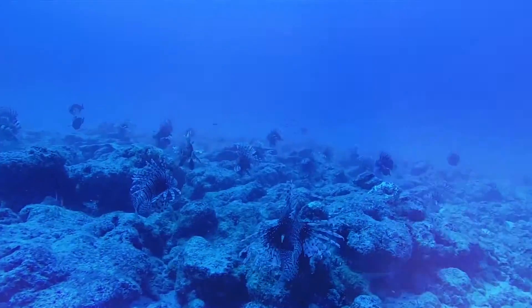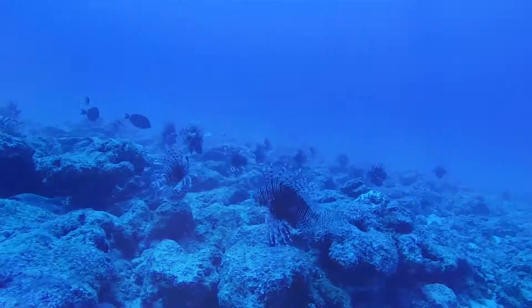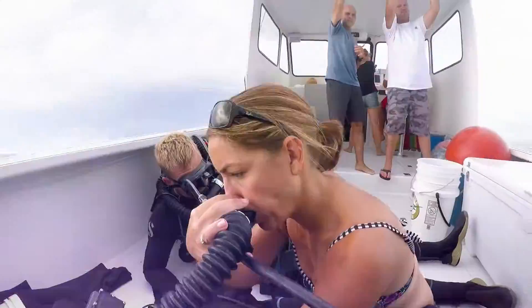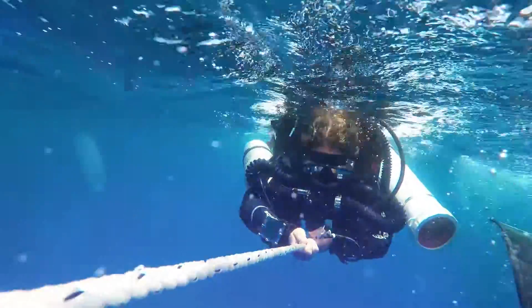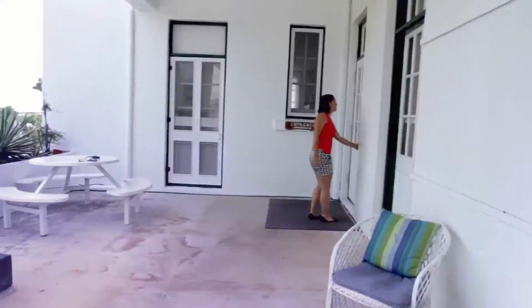In Bermuda, an abundance of lionfish are found at 60 meters deep, approximately 200 feet from the surface. Technical divers like Dr. Gretchen Goodbody-Gringley represent an elite few who risk their lives to research and combat the lionfish crisis.